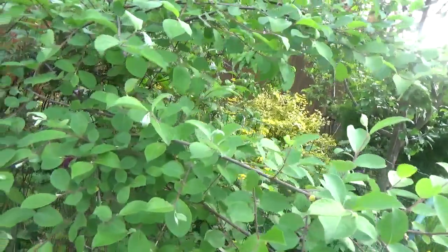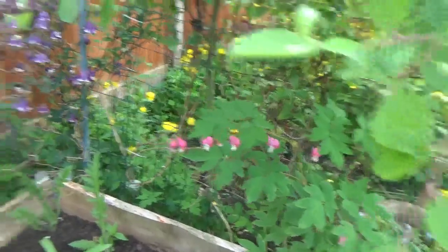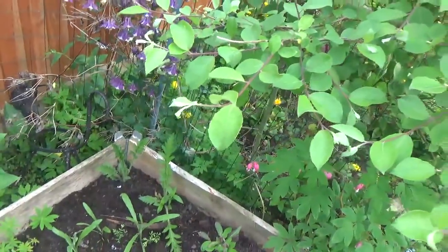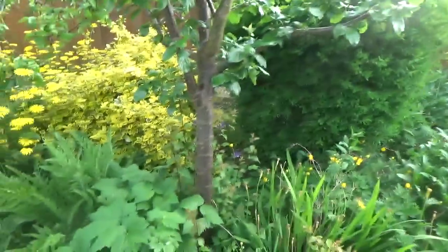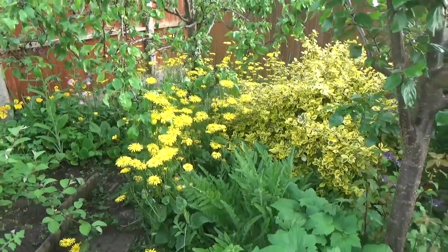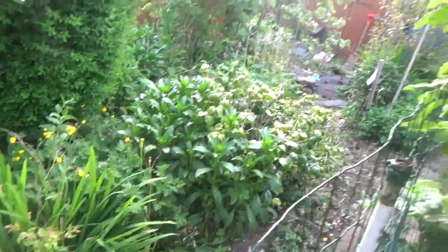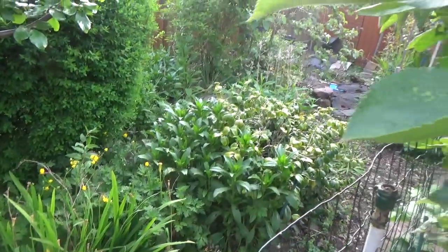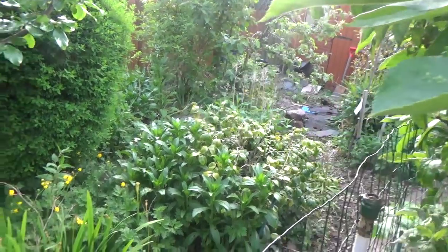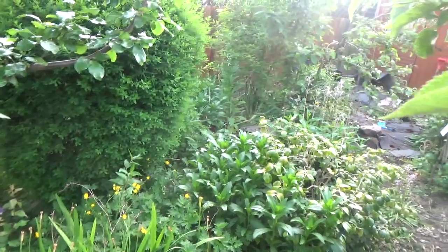We've got clematis down here and then various flowers growing up — could these be bleeding heart? I'm not sure. I've gone through the back here and given it a rough weed so it's not looking as bad as it was. This area is really left to my parents — I don't really have any say in what gets grown here. If it were left to me it would all be done differently.